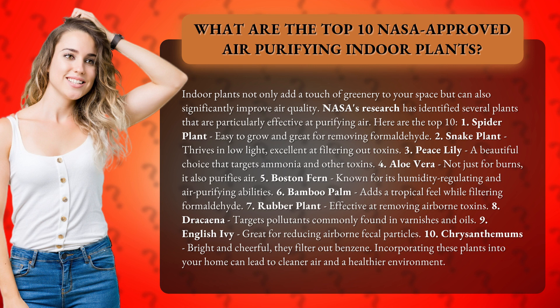4. Aloe vera — not just for burns, it also purifies air. 5. Boston fern — known for its humidity regulating and air purifying abilities. 6. Bamboo palm — adds a tropical feel while filtering formaldehyde.